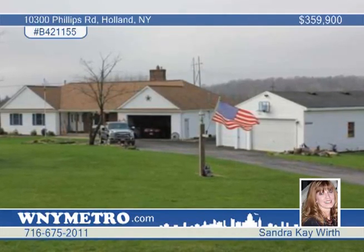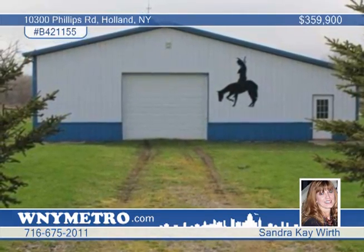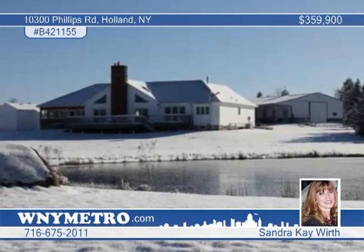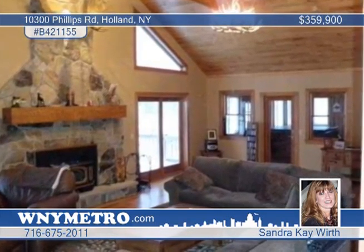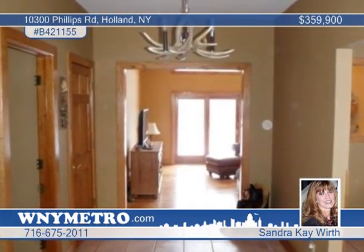This sprawling ranch home enjoys the private surroundings of 17 and a half acres. The property includes a 64 by 42 stock building with five stalls, a tack room, and washing stall. There's also a two and a half car attached garage, a heated three car detached garage, and a large deck that overlooks the pond.